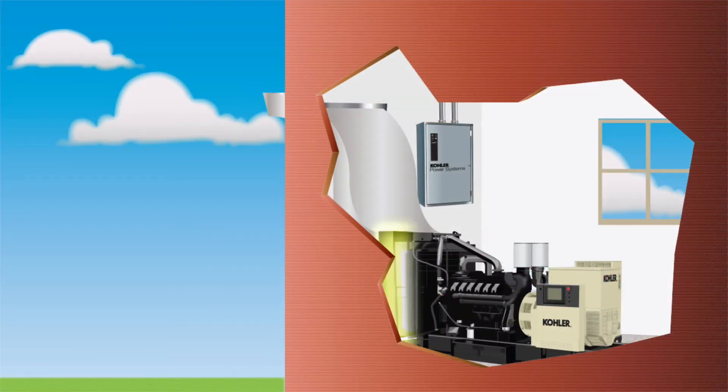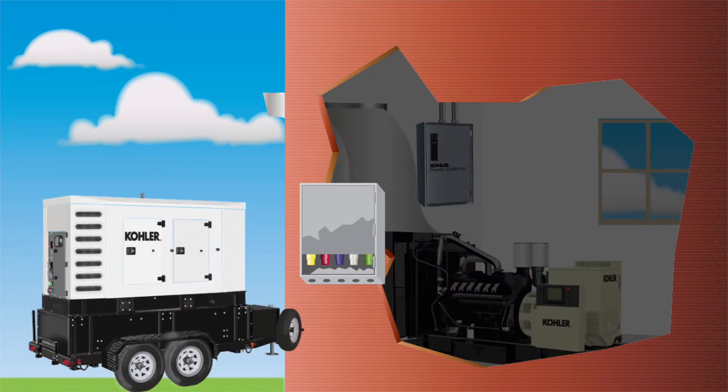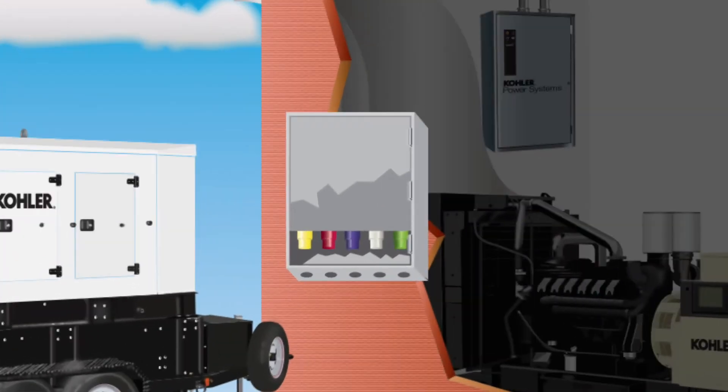Many facilities equipped with a standby generator system use docking stations when the primary power goes offline. Should both the utility power and standby power go offline, a portable generator set quickly connects via an externally mounted input docking station. The docking station is mounted on an outside wall near the generator and utility input.